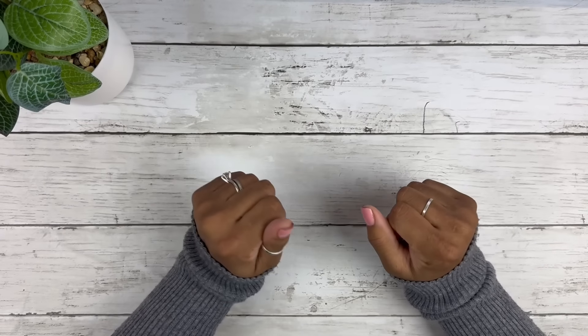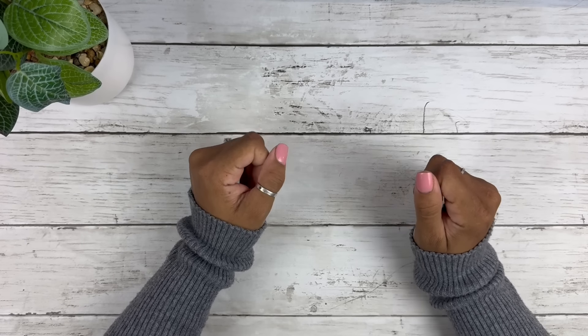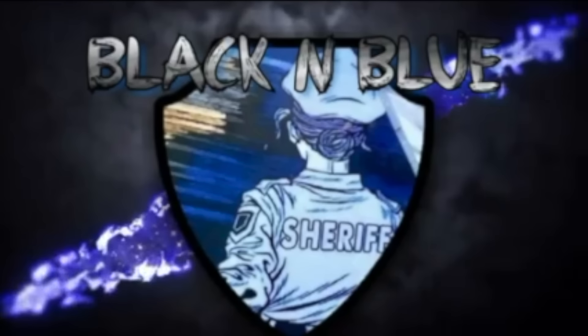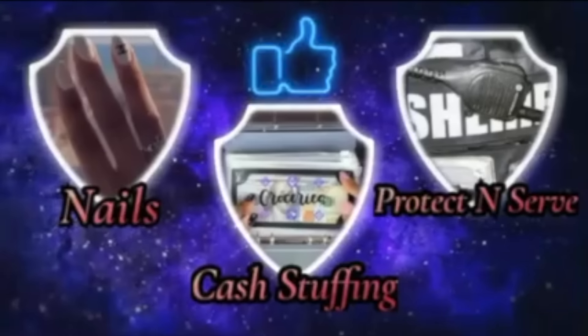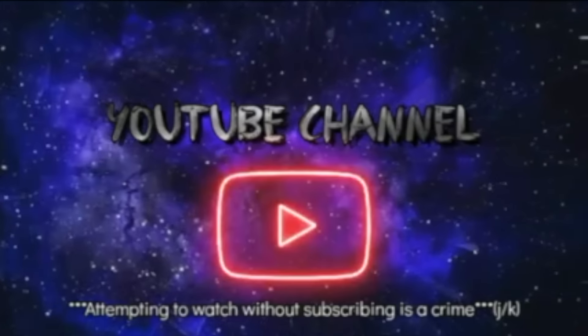Hi guys, this is Black and Blue. I'm ready to get into today's bill exchange prop swap. Let's go! This is Black and Blue — what's the crime? An attempt to watch and not subscribe. That's a crime. Friends don't let friends watch and not subscribe, so come on, let's get into the video.